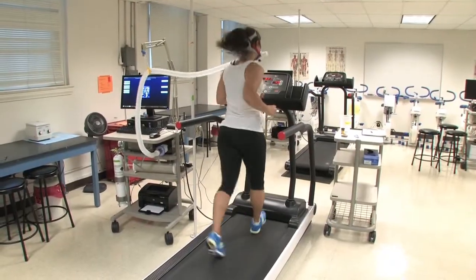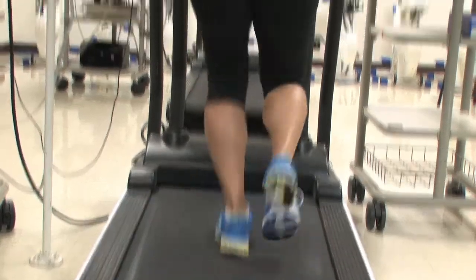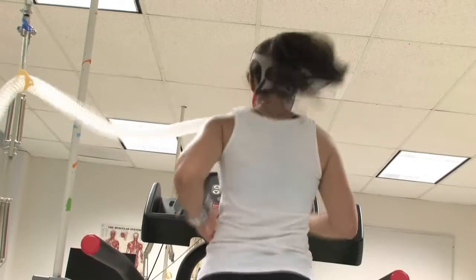We will have a student today performing on the treadmill, and this is part of a capstone experience that some of the undergraduate students are doing. They're testing whether a specially manufactured water drink with a special chemical in it will provide students with enhanced performance.